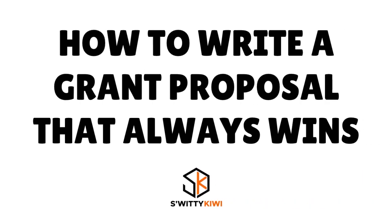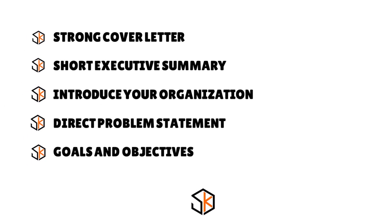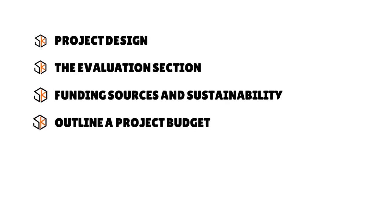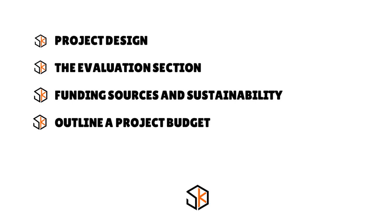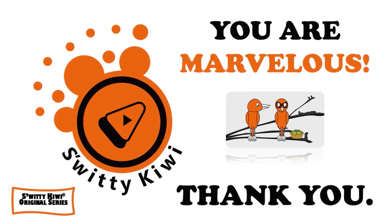To recap: write a strong cover letter, start with a short executive summary, introduce your organization, write a direct problem statement, state your goals and objectives, think about project design methods and strategies, include an evaluation section for tracking success, address other funding sources and sustainability, and outline a project budget. Thank you so much — stay marvellous.